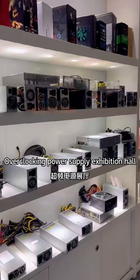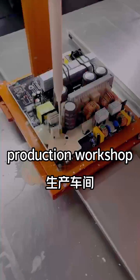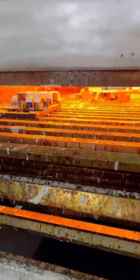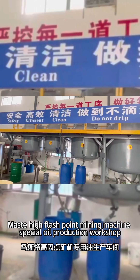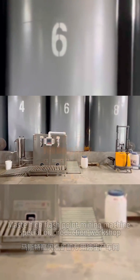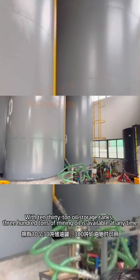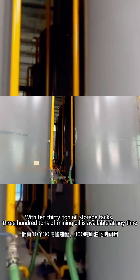This is our overclocking power supply exhibition hall and production workshop. Here is the high flashpoint mining machine special oil production workshop, equipped with 10 thirty-ton oil storage tanks, with 300 tons of mining oil available.